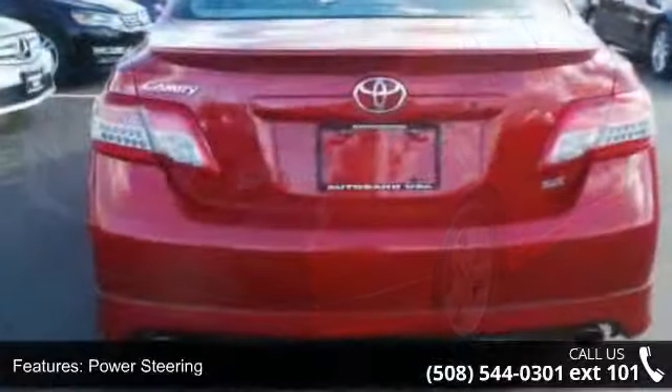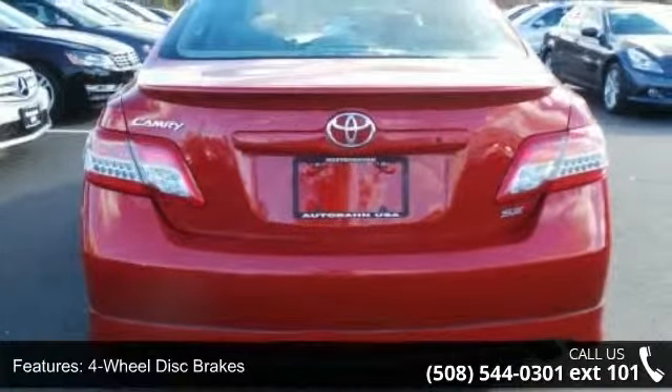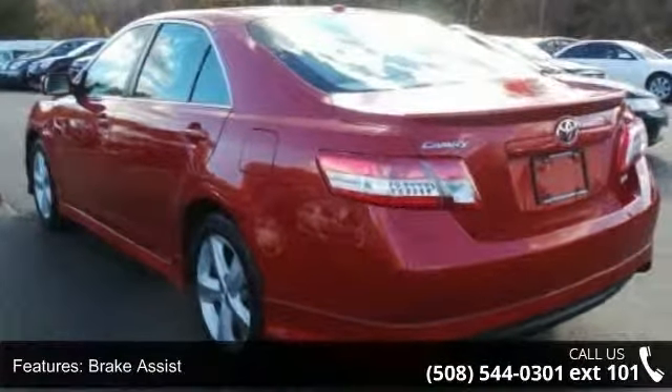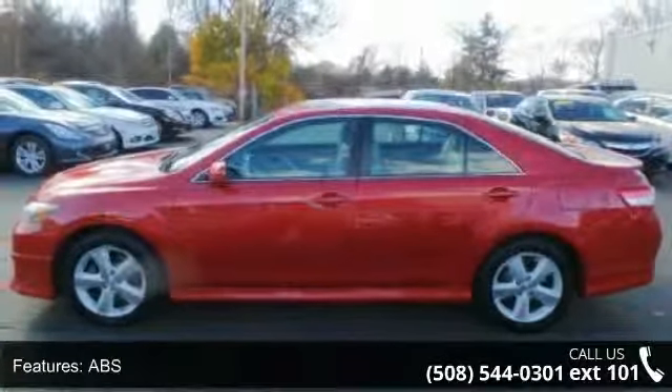Some of the top features included with this vehicle are front-wheel drive, power steering, four-wheel disc brakes, brake assist, ABS, wheel covers, steel wheels, automatic headlights, daytime running lights, and an MP3 player.